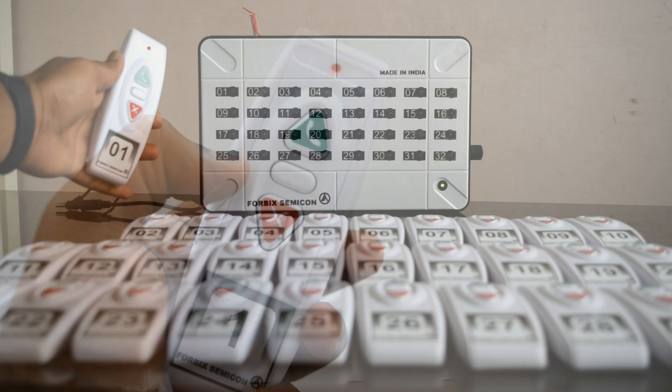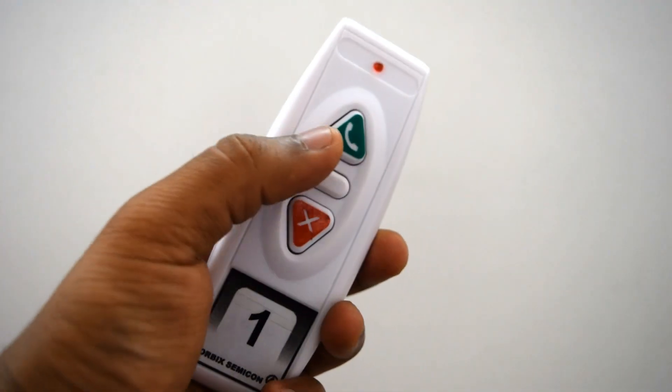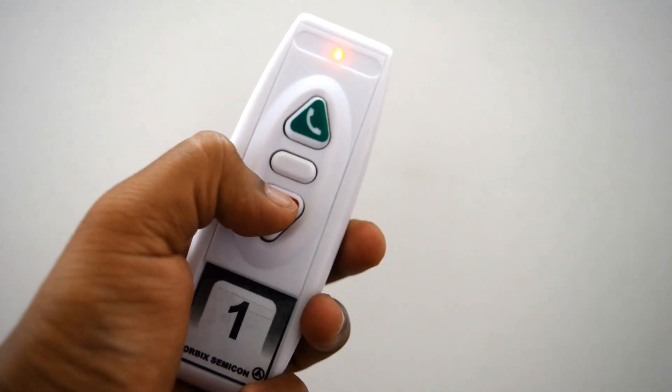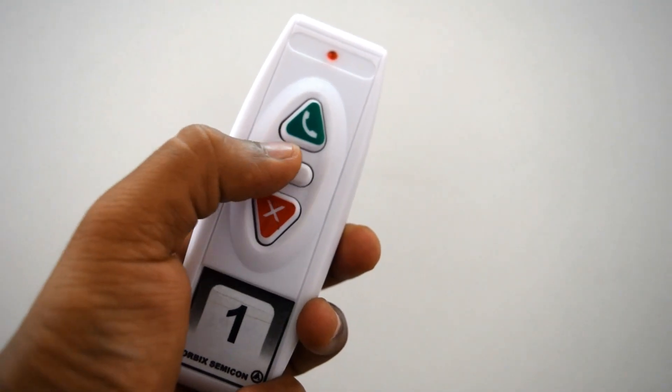This is how the remote looks like. It is very elegant and robust. Pressing the top green button alerts the attendant, the bottom red button cancels the ongoing call, and the center button is for customized calling applications.